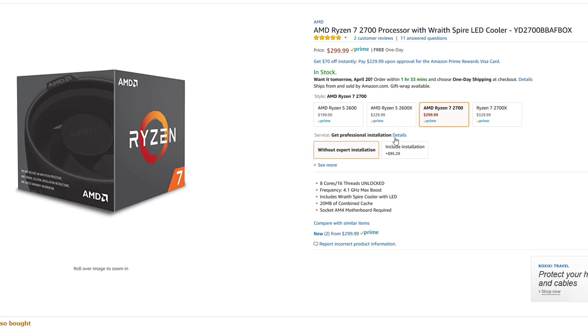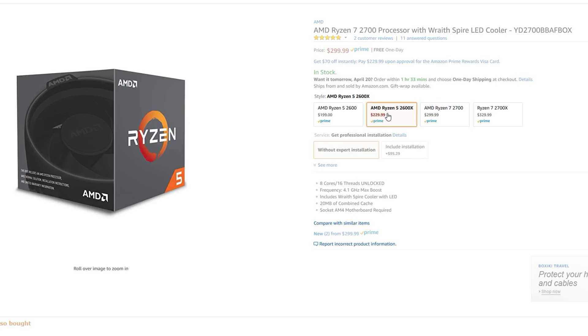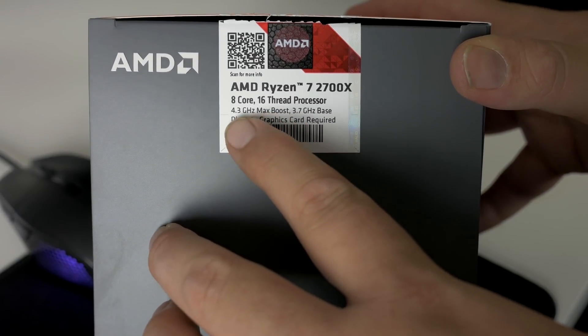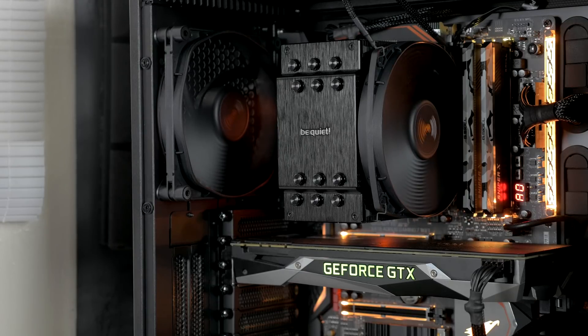My Ryzen 2700X is advertised on the box at a max boost speed of 4.3 gigahertz, and I'm going to call bullshit on that, because this thing could not run at 4.3 gigahertz on all cores no matter what I did, no matter what voltage I threw at it. The highest voltage I tried was 1.42 volts, and that still could not run at 4.3 gigahertz across all cores. The best stable overclock I could get was 4.25 gigahertz. Even 4.26 would lose stability after a couple of benchmark runs, but 4.25 was fine at 1.37 volts, which is really not too bad.